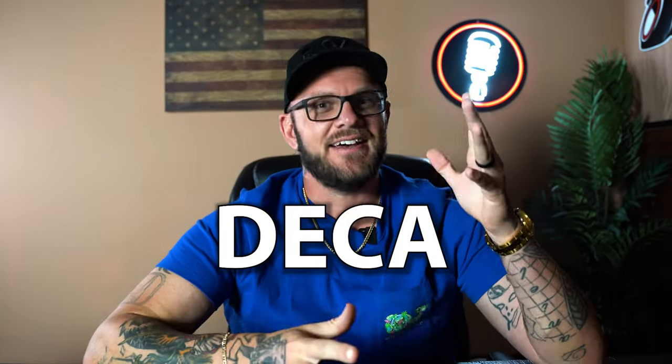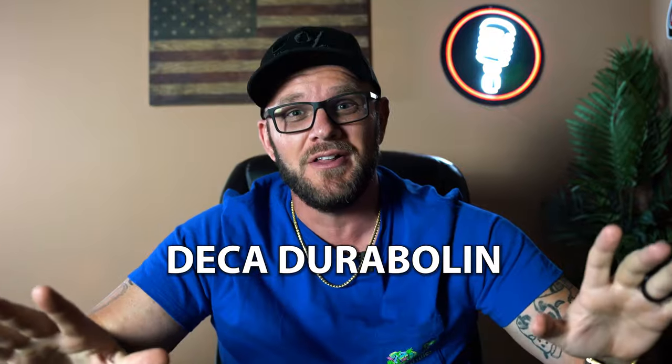Deca. People want to know about Deca. Let's dive into Deca Durabolin.